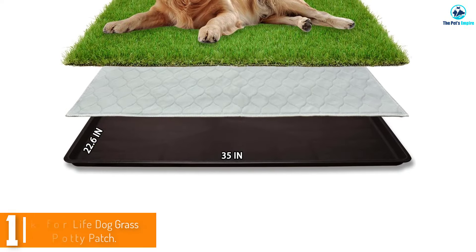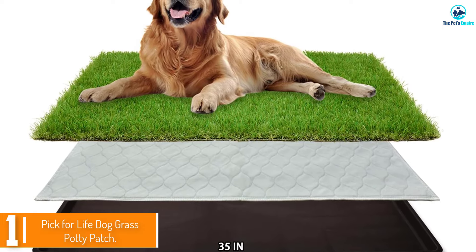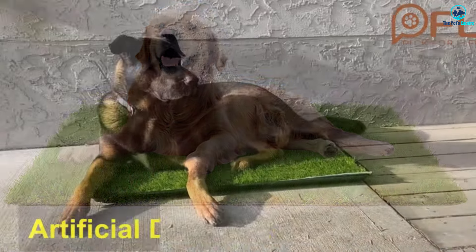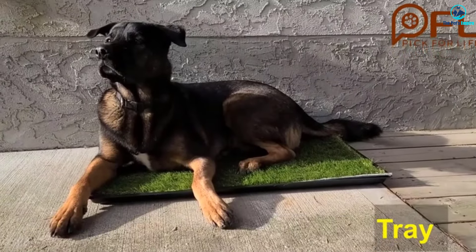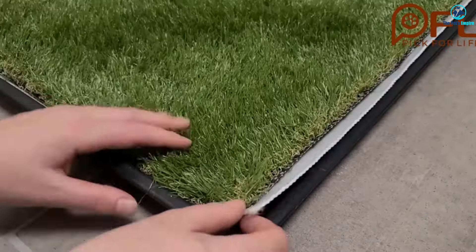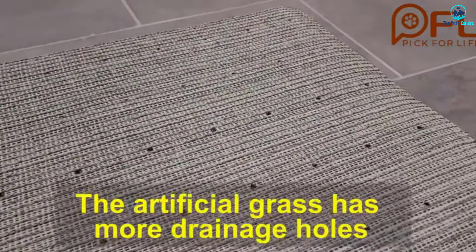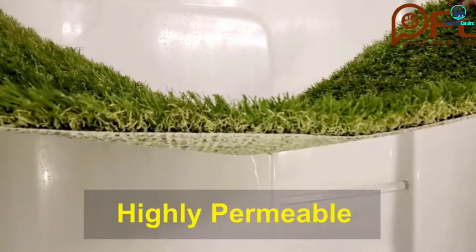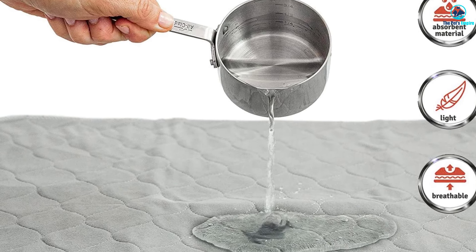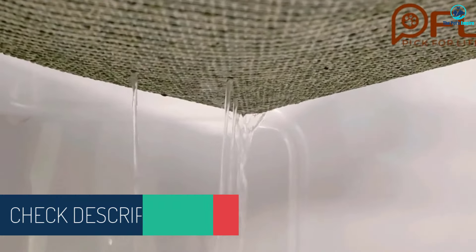And finally at number 1, we have the Pick for Life Dog Grass Potty Patch. The sturdy and reusable Pick for Life Dog Grass Potty Patch is durable, washable, well-rated, and looks rather like real grass. It's a three-piece set featuring artificial grass, a washable pee pad, and a solid tray. We like the washable pad versus disposable because it can be used over and over again, but plastic pads can work too. Each piece of the system is easy to clean.